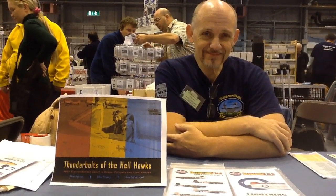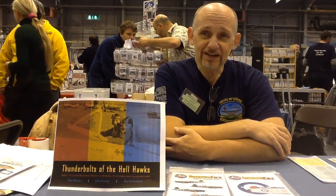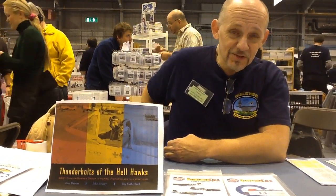Hi Roy, welcome to the IPMS show in Telford. How have you been finding the show today? It's been a lot of fun. I enjoy coming to the show every year and this one's no different. I'm just a little bit more well rested this time.